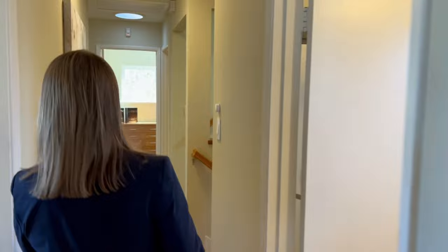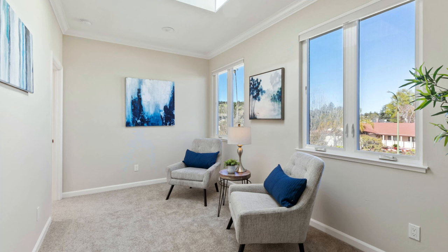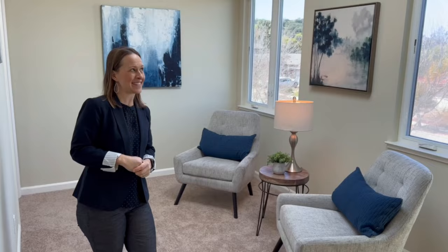Now we're heading upstairs to the beautiful master suite. This suite was very well thought out. One of my favorite features is right here at the top of the stairs — what they call the sunroom. I can see this being an amazing home office, a really nice den or sitting area to get away from the rest of the family downstairs. It just has beautiful windows, a skylight — such a beautiful, bright space.